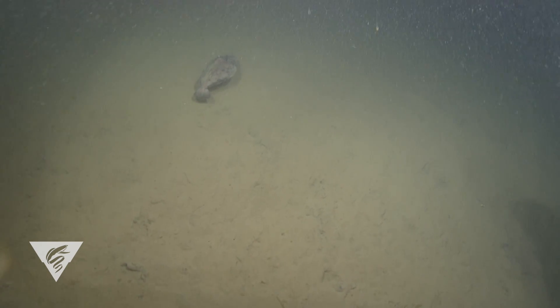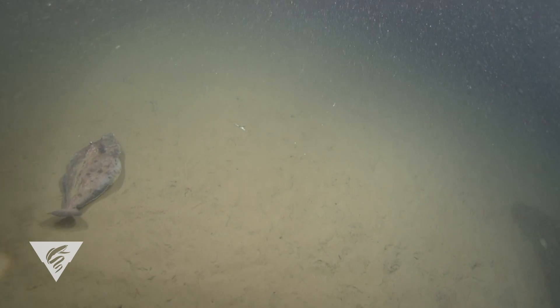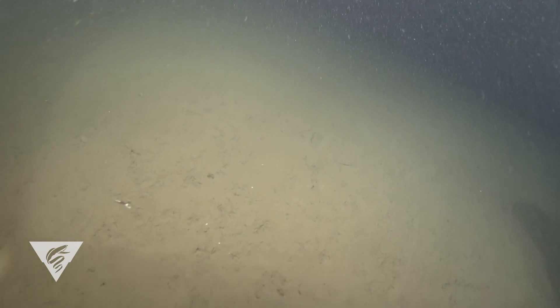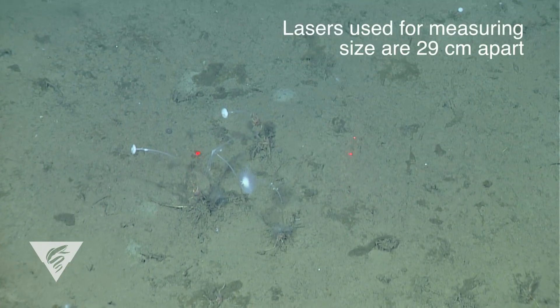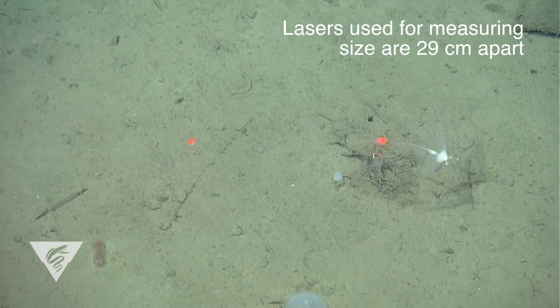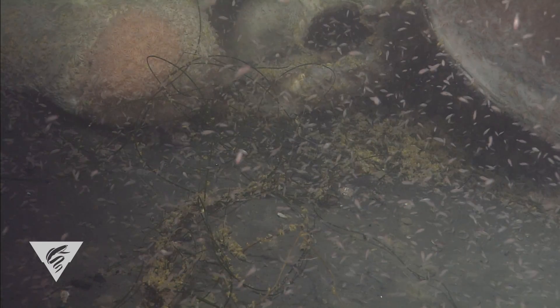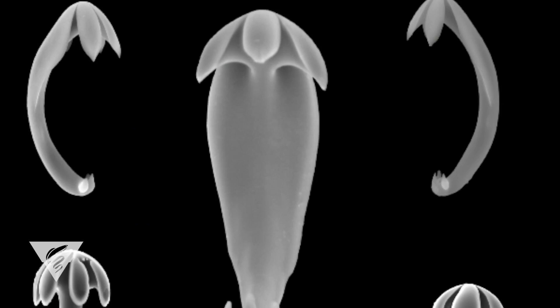But in the deep sea, food is limited and much of the life there survives on an irregular supply of organic debris from the sea surface, known as marine snow. Filtering water is metabolically costly, so carnivorous sponges have adapted to their food-poor environment by feeding on larger, more nutritious prey, such as flea-sized crustaceans that they ensnare with tiny hooks.